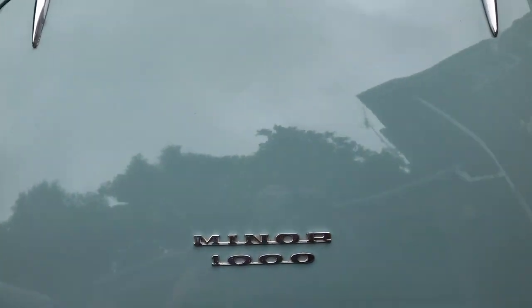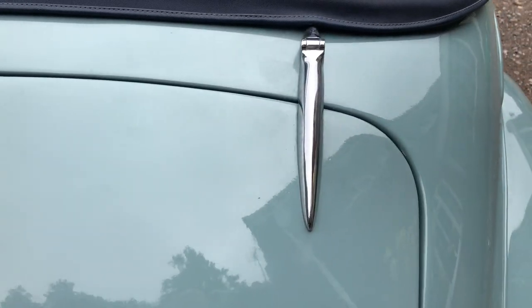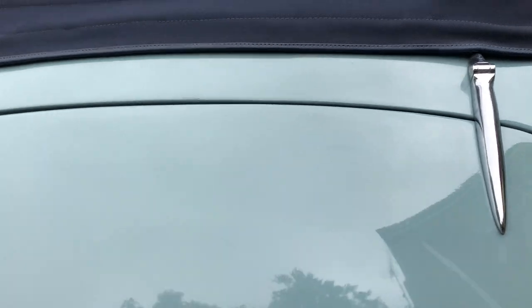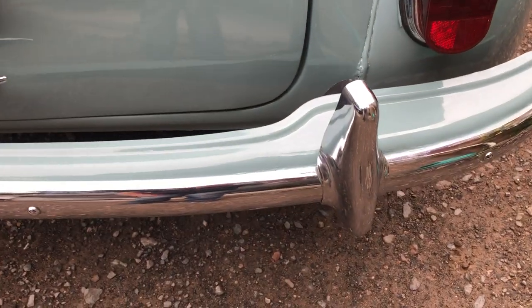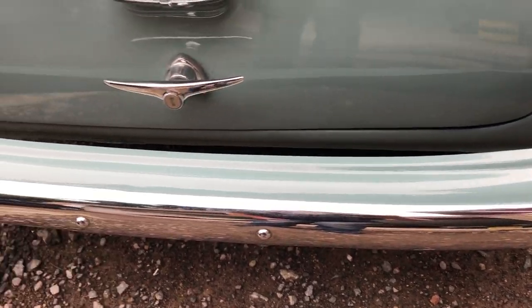Overall paintwork is absolutely fantastic on this car. Painted about 10 years ago, so it's a what-you-see-is-what-you-get car — nothing hiding underneath fresh paint. Chrome work is all very good; it was all done back in the day as well.